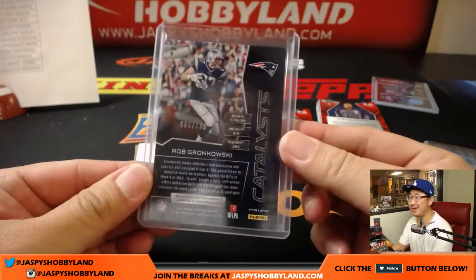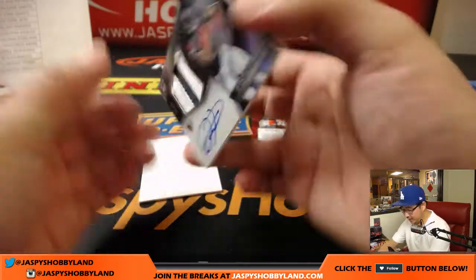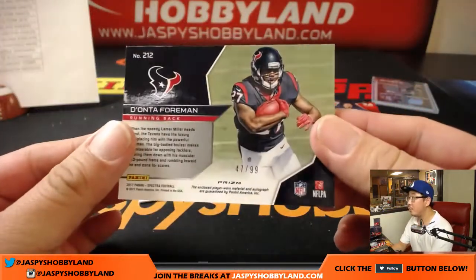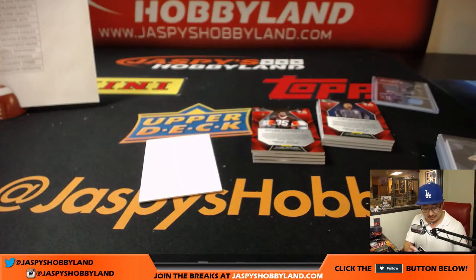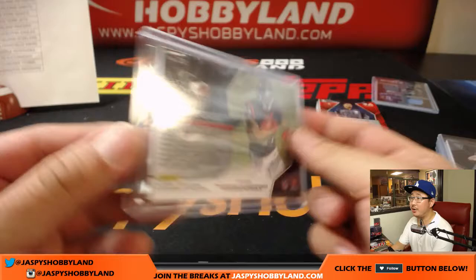Steve Freese with the Broncos — yeah, you came at the right time. Deontay Foreman, two-color patch and autograph, 47 out of 99 — yet another young rookie running back who may get an opportunity to shine this weekend. Adam Kupperman with that rookie patch auto.